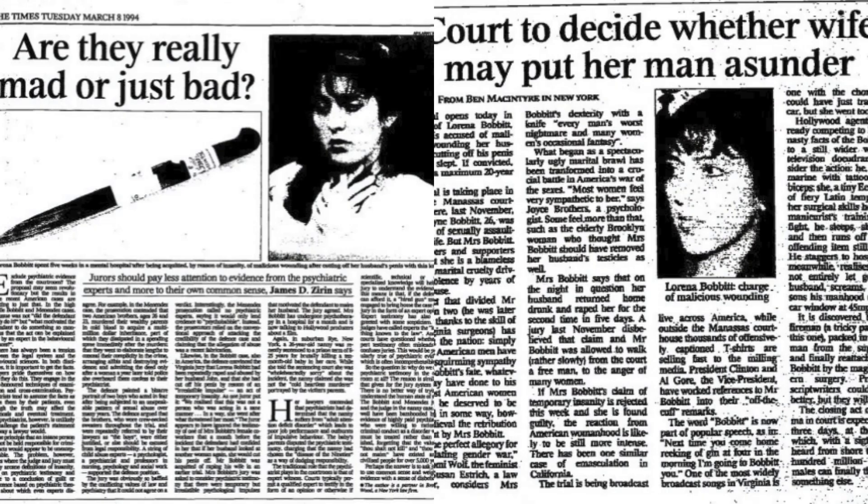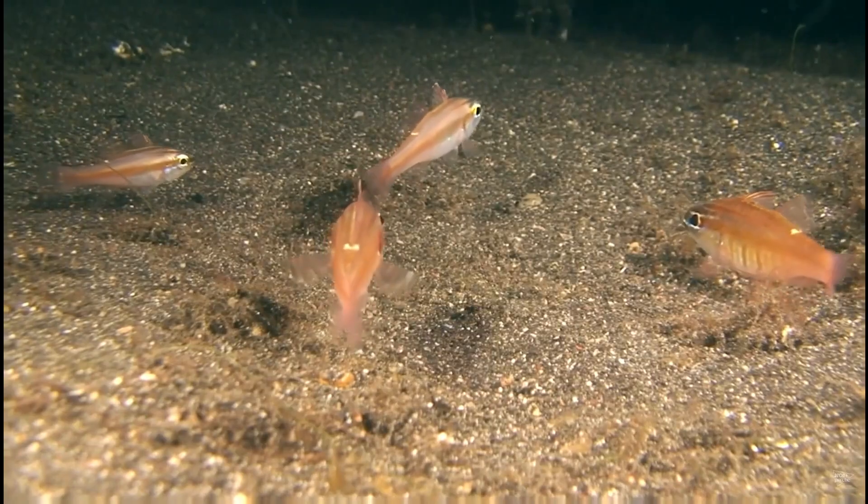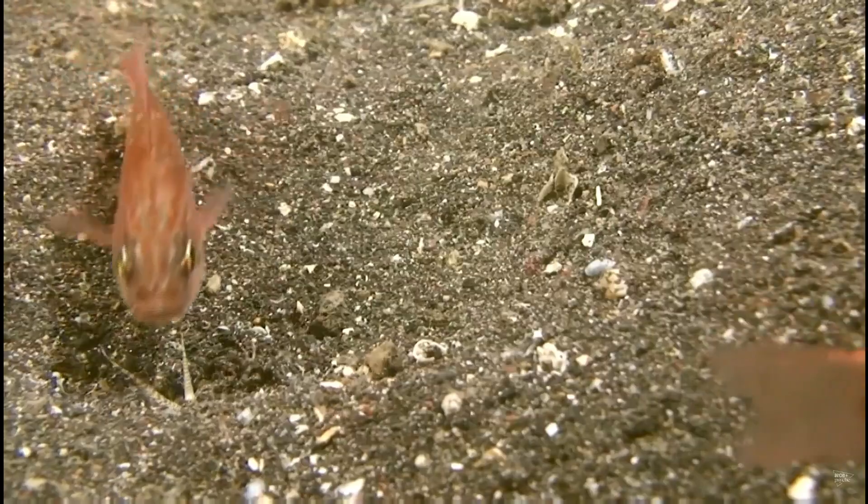The name bobbit is believed to come from the case of John and Lorraine Bobbit, where Lorraine swiftly chopped off John's johnson. Her quick and deliberate attack became associated with the worm's lightning-fast strike, and the name just kinda stuck.